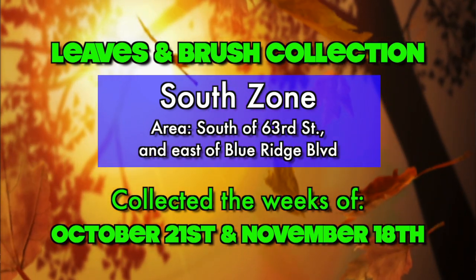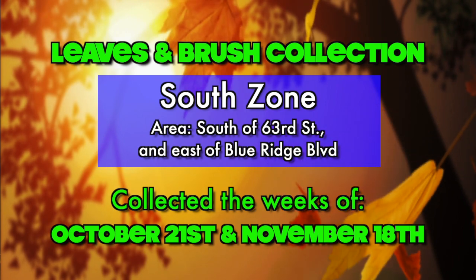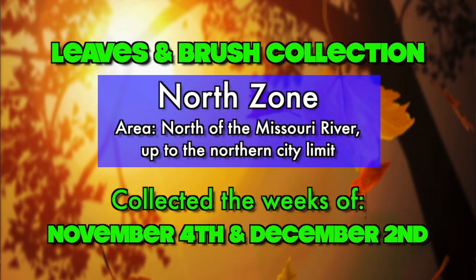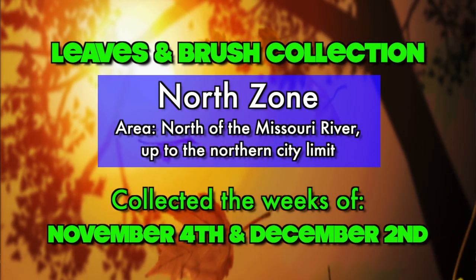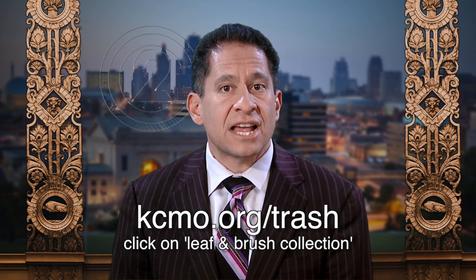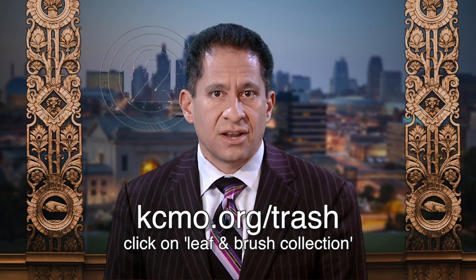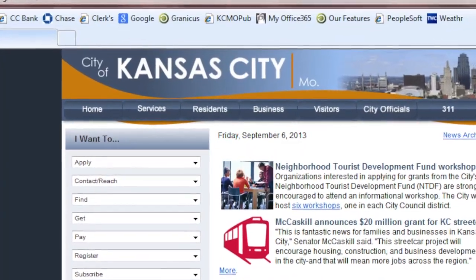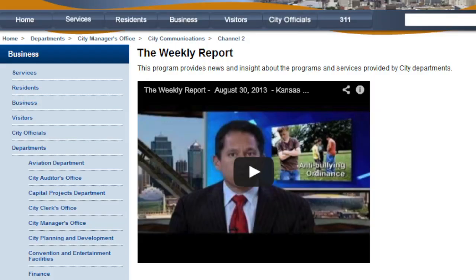The city will host two curbside leaf and brush collections this fall. Collection for residents in the South zone takes place the weeks of October 21st and November 18th. On the regular trash day, residents may leave up to 20 bags or bundles of leaves and brush on the curb. Collection for central zone residents is the weeks of October 28th and December 9th, and north zone pickup is the weeks of November 4th and December 2nd. To find out when your pickup day is, visit kcmo.org/trash and click on leaf and brush collection.